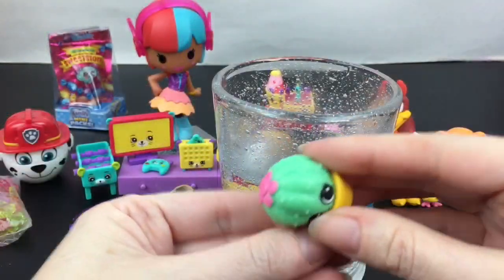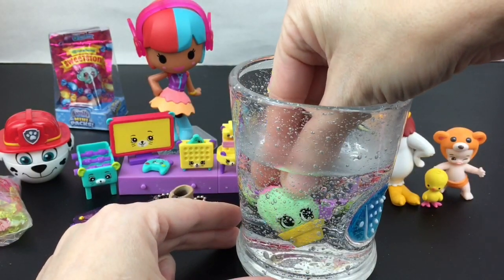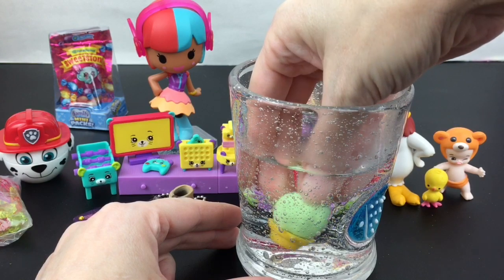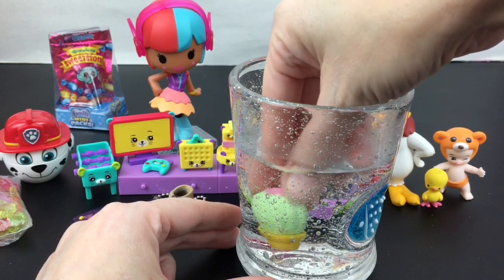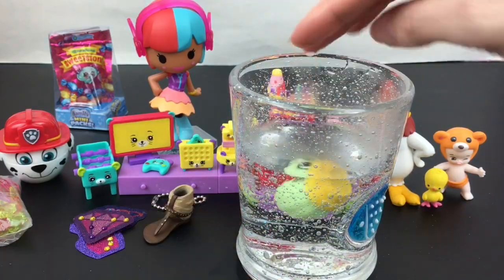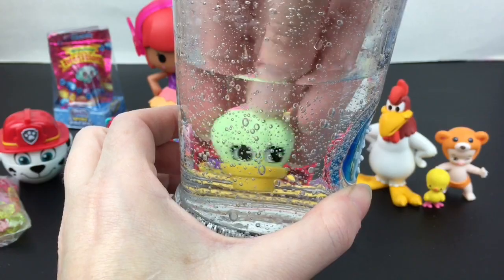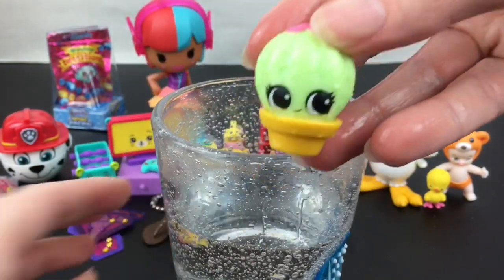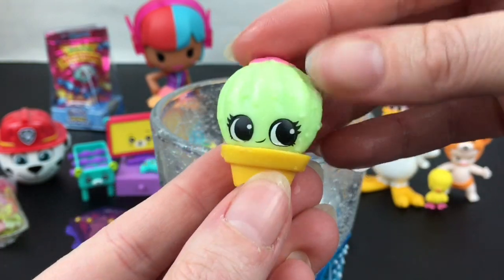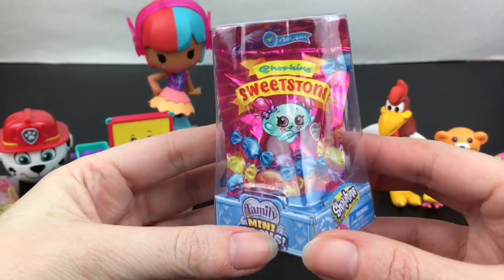Our little plant friend will change in warm water. In this pretty warm water, I can see a slight difference — it goes from a darker green to a lighter, almost lime-green or light yellow. You can switch these out with other little plant friends.